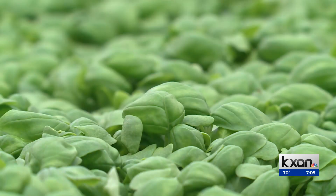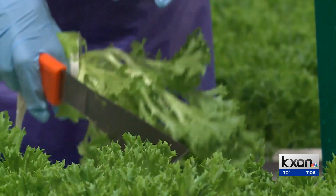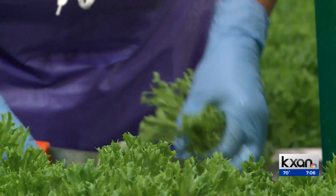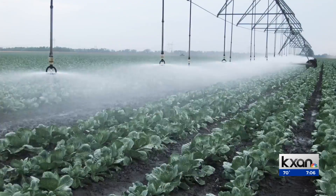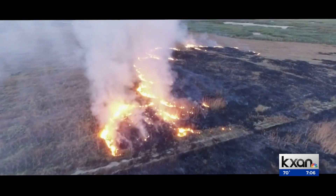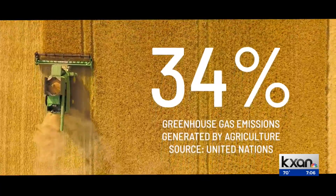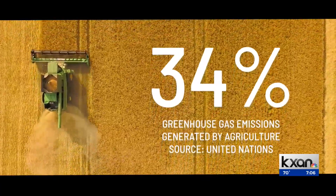We're trying to measure everything about that plant experience at all the different stages. The data they gather can help them produce more food. We collect better data and then get rid of some of the inefficiencies — inefficiencies that can contribute to climate change. According to a 2021 report by the United Nations, food production accounts for about a third of greenhouse gas emissions.